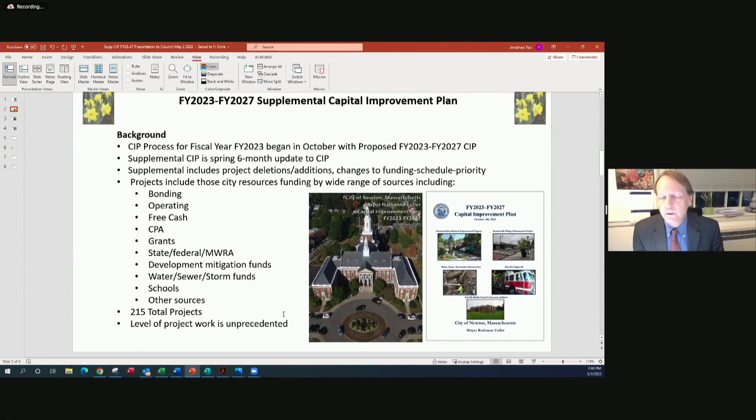The supplemental CIP, just as a matter of background — this process really began in October when we released the larger document, the full CIP, for this five-year time period. The supplemental CIP is a six-month spring edition of the CIP where we've made updates to projects, deletions and additions, and changes to priorities, schedules, and funding sources.